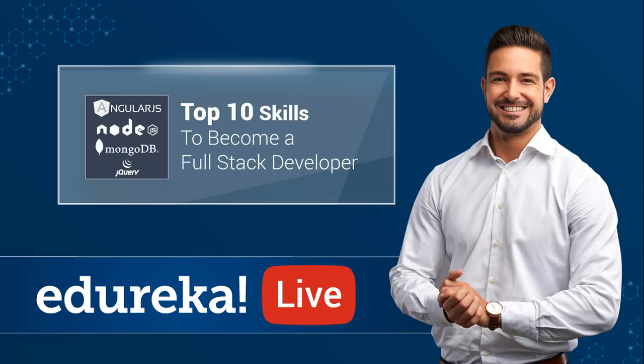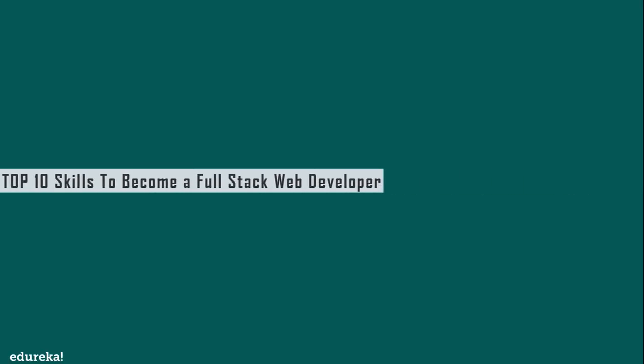Welcome to today's live session about top 10 skills to become a full stack developer. Full stack developers are in high demand in today's world owing to their diverse coding skills. Organizations prefer to invest in one full stack developer rather than hiring two or three engineers to do the same job. A full stack web developer is someone who is able to work on both the front end and back end portions of an application.